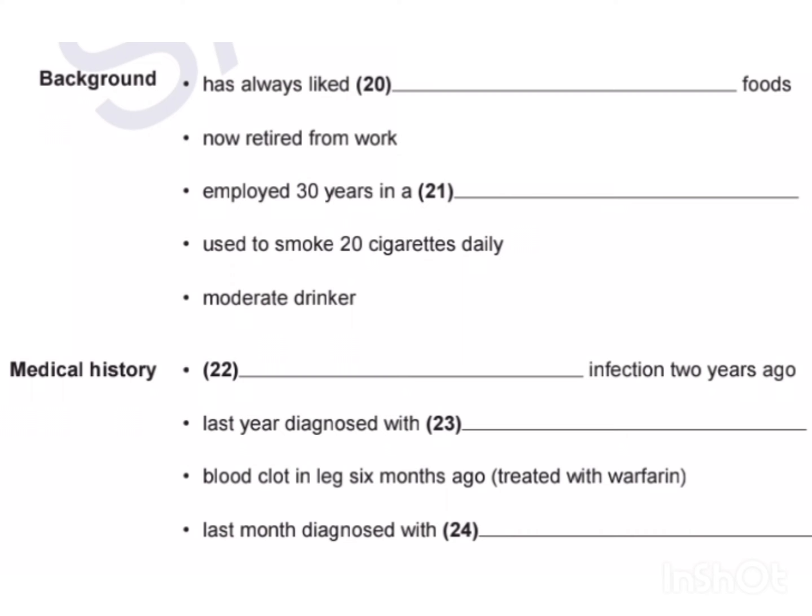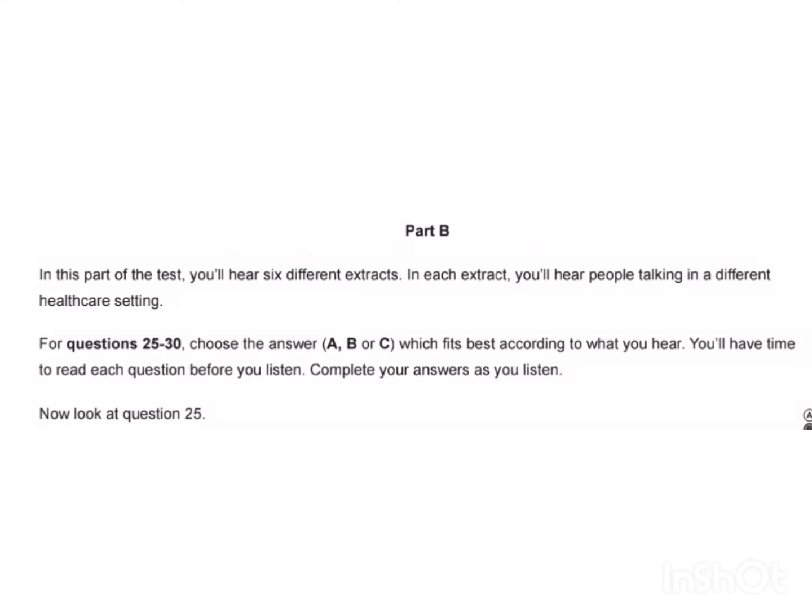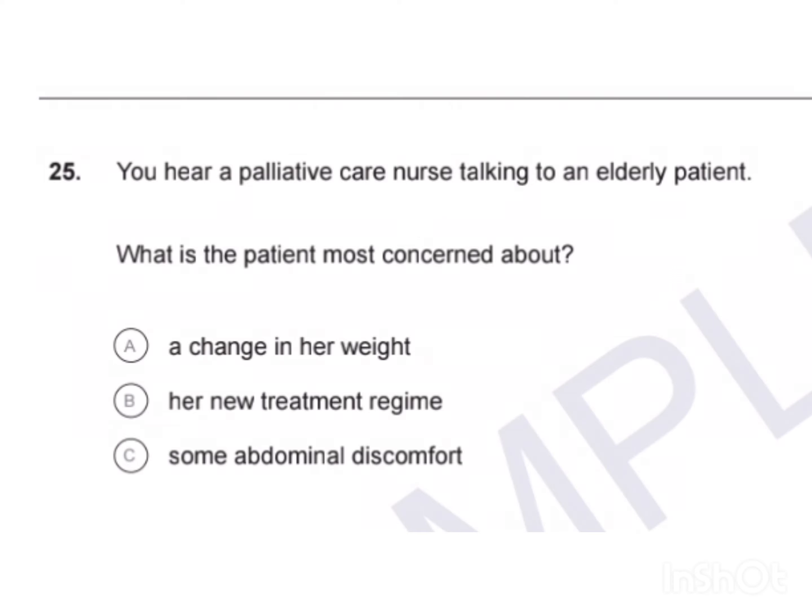That is the end of Part A. Now look at Part B. Part B. In this part of the test, you'll hear six different extracts. In each extract, you'll hear people talking in a different healthcare setting. For questions 25 to 30, choose the answer A, B or C which fits best according to what you hear. You'll have time to read each question before you listen. Complete your answers as you listen. Now look at question 25.